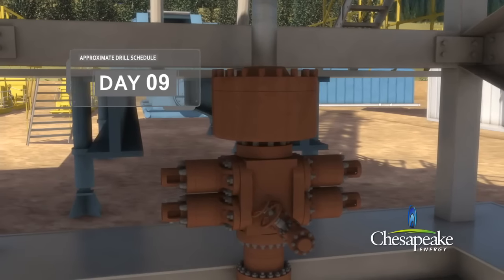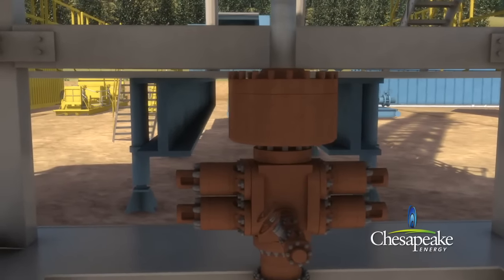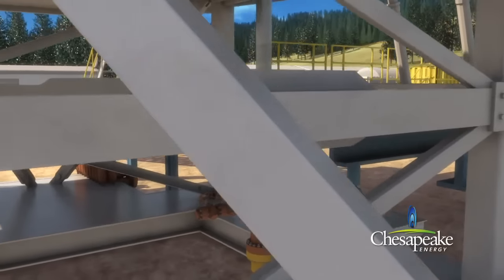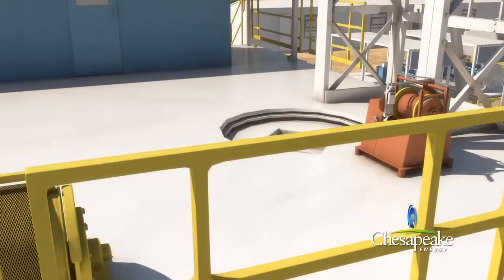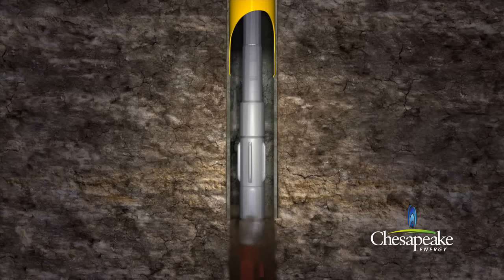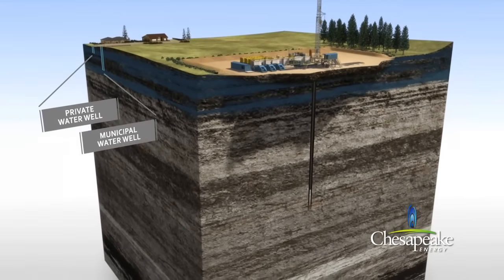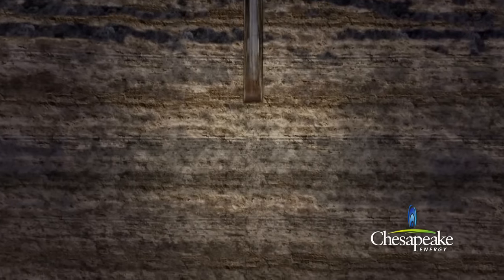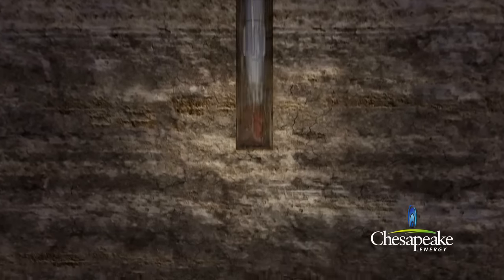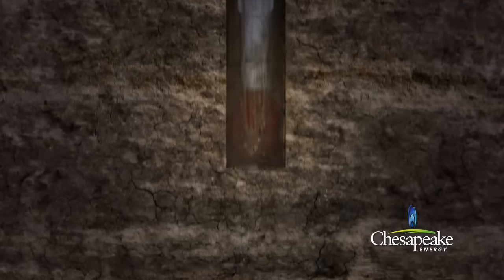A blowout preventer is installed after the surface casing has been cemented. The blowout preventer is a series of high pressure safety valves and seals, attached to the top of the casing to control well pressure and prevent surface releases. Next, a small drilling assembly is passed down through the surface casing. At the bottom of the casing, the bit drills through the float equipment and cement, continuing its journey to the natural gas target area as deep as 8,000 feet below the surface. The drilling method employed below the surface casing uses drilling mud, which is a non-hazardous mixture based on bentonite clay or synthetic thickeners. In addition to lifting the rock cuttings out of the hole, drilling mud also helps to stabilize the hole, cool the drill bit, and control downhole pressure.